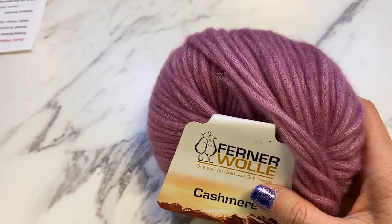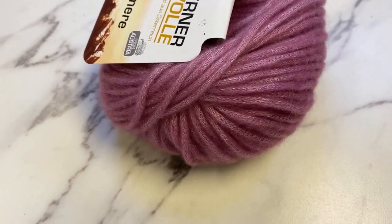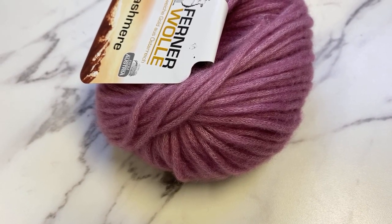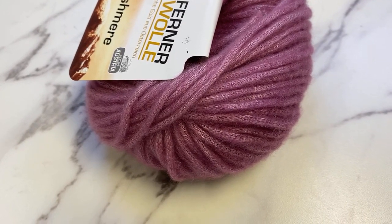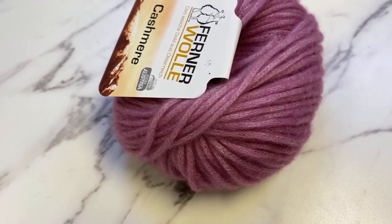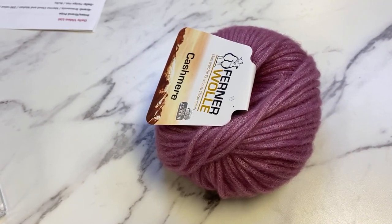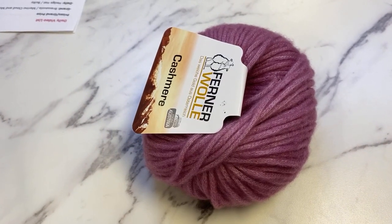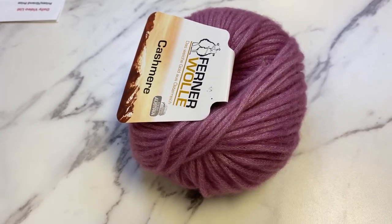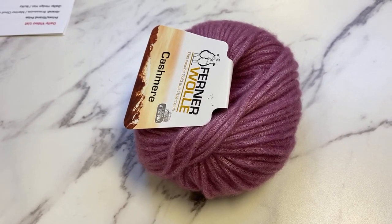It is scrumptiously soft — a treat-yourself yarn. We have lots of people from the first batch who bought sweater quantity, and lots of people pre-ordered sweater quantity out of this batch. There is sweater quantity of all of the colors currently, but by the end of the video I feel like that will no longer be true, so if you're wanting to do a scrumptious sweater, go now. This yarn knits up in the worsted to bulky range very nicely, so I pulled Aran and bulky patterns to show you this morning.